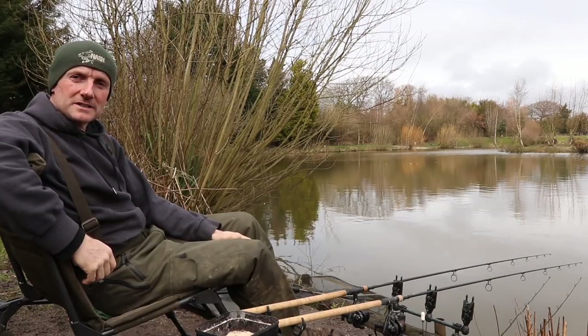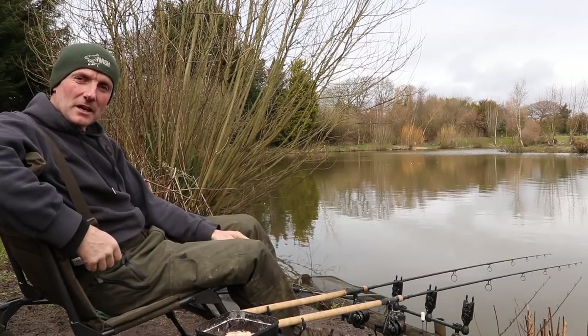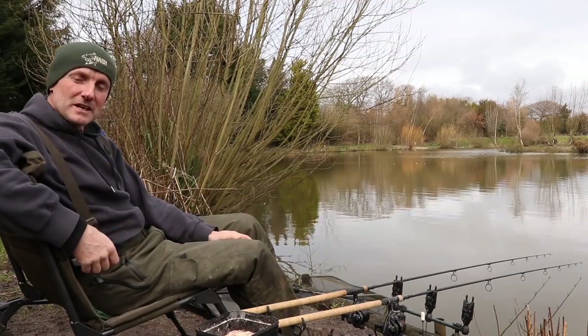Hello, we're down at Hordle Lakes in Hampshire today and I'm here with my good friend Duncan Charman. Now this lake is mainly known for its carp but we're here today to fish for the roach which runs well over two pounds. We're going to be looking at a modified helicopter setup with maggot feeders, which is a really good tactic to use for big roach and I've caught some of my biggest on it. So join us and see how we get on.